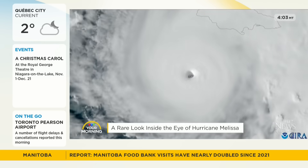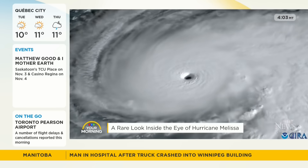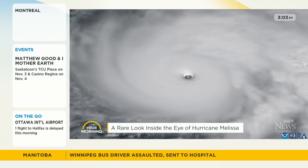Direct landfall of this storm has been delayed a bit, but it is expected to hit any time. After hitting Jamaica, it will impact Cuba, then head toward the Bahamas. But for more on where this storm is headed and the impact right now, let's head over to Kels.